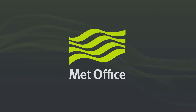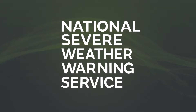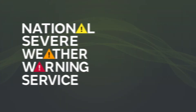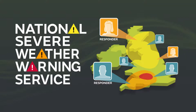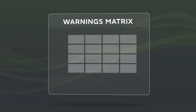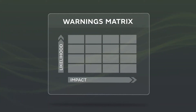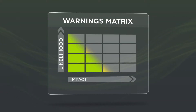The Met Office is the UK's National Weather Service. We are the providers of the National Severe Weather Warning Service, delivering Category 1 and 2 responders critical information to help plan and prepare for severe weather. The National Severe Weather Warning Service is a world-leading impact-based warning service, combining the level of impact the weather is expected to have and the likelihood of those impacts occurring.